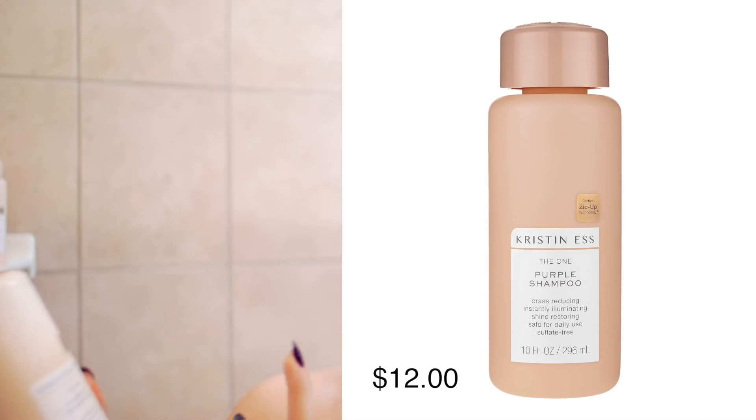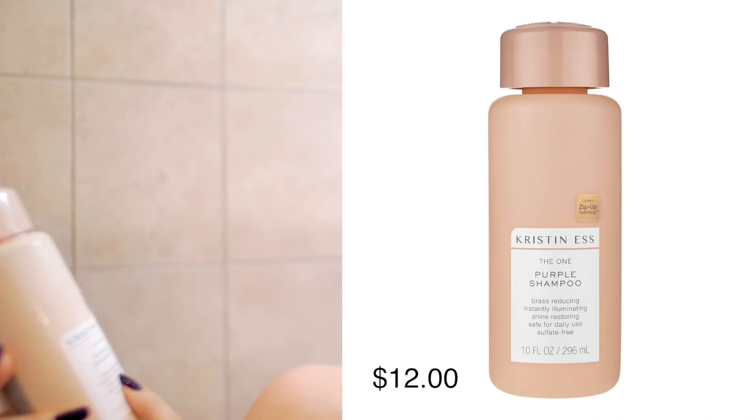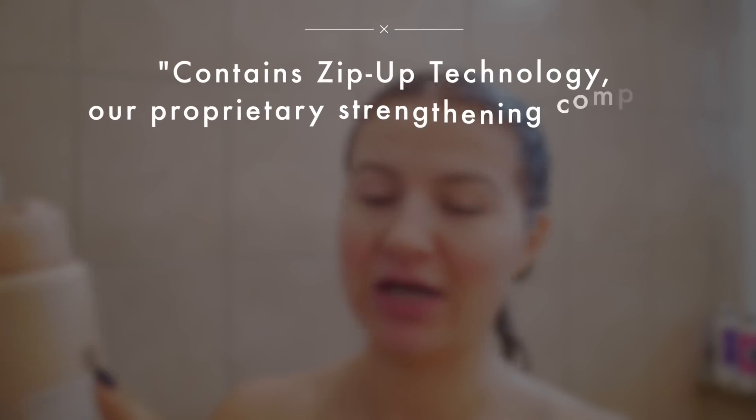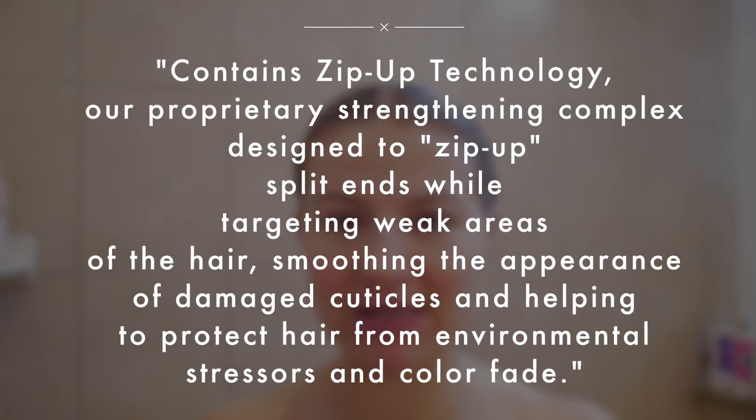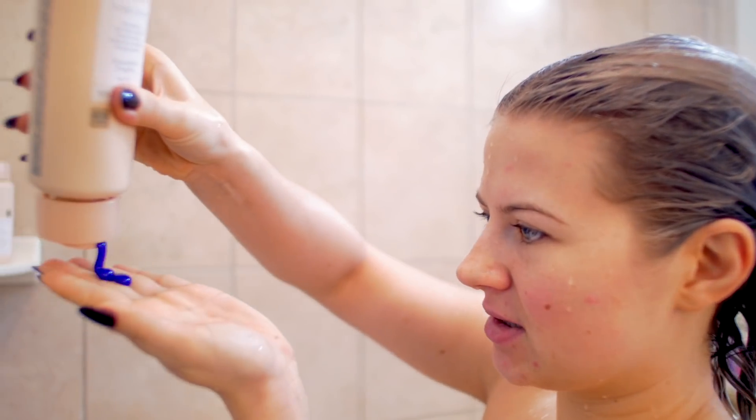I'm following the directions on the back — a quarter-size amount depending on thickness and length. This is the purple shampoo: brass reducing, instantly illuminating, shine restoring, safe for daily use, and sulfate free. It has zip-up technology to reduce split ends, hair breakage, and target the weakest spots. She recommends applying to your scalp first because the ends, if you have blonde hair, are the most porous and will grab color fastest. Focus on the top for two to three minutes, then spread to the ends for another one to two minutes.